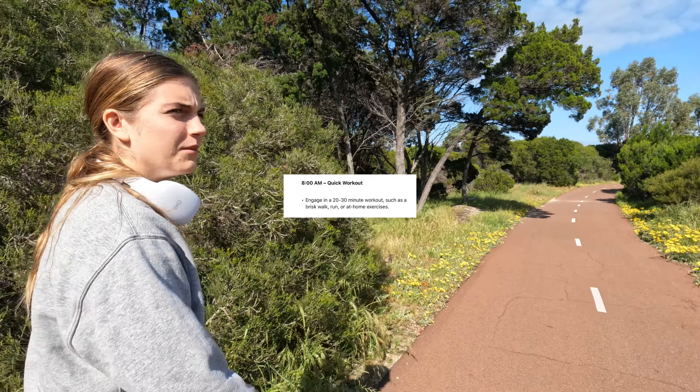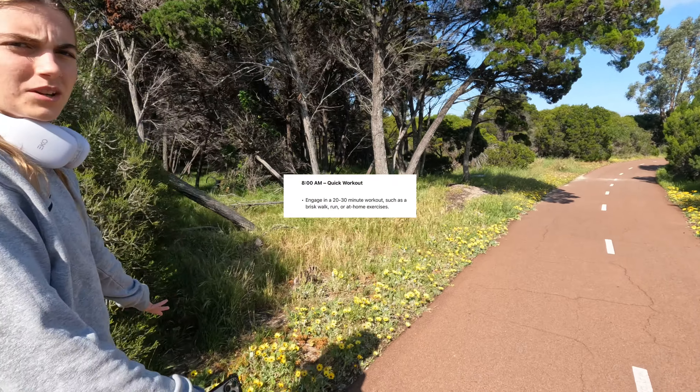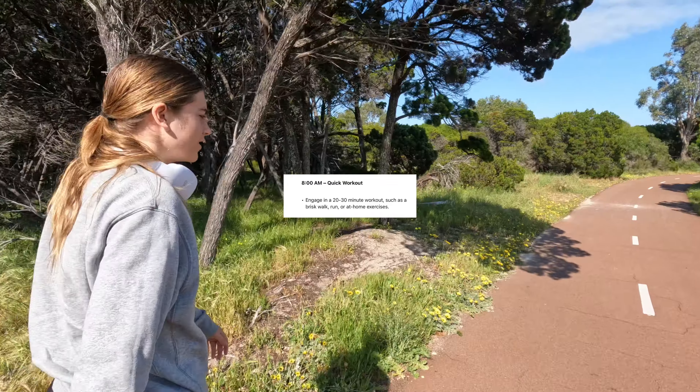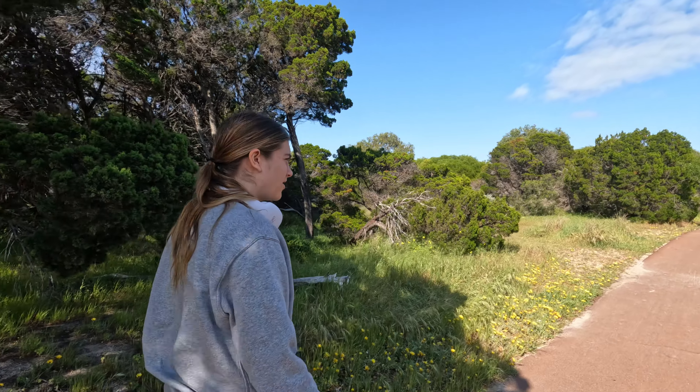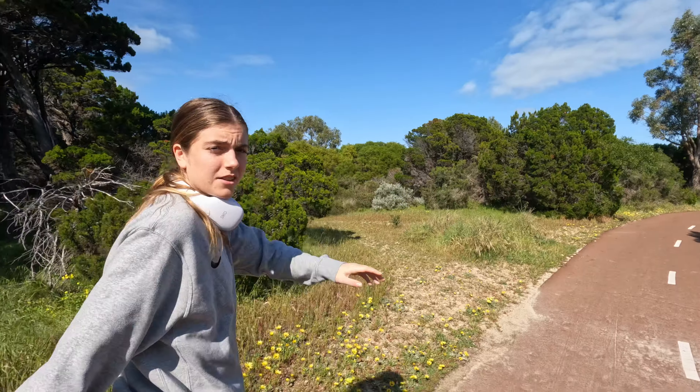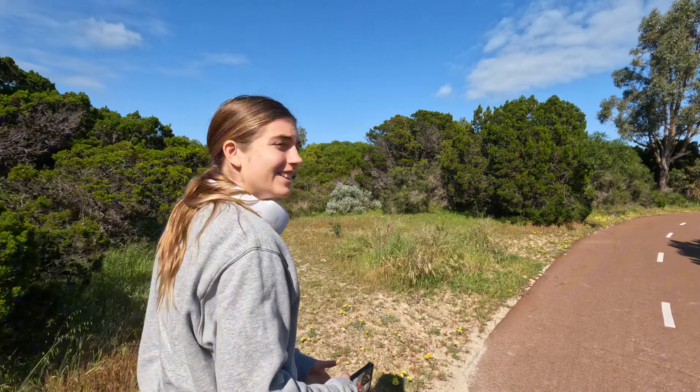I'm extremely lazy. Starting with the five-minute walking warm-up. Look at all the pretty flowers — I don't think these were here last time we came here for a run. I'm actually quite hot already and I can't take my jumper off.